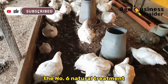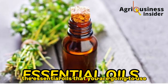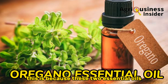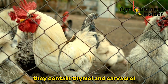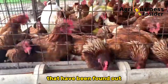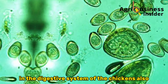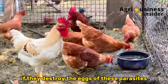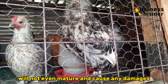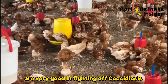The sixth natural treatment to eliminate Coccidiosis from your chickens is essential oils — specifically thyme essential oil and oregano essential oil. These two essential oils contain thymol and carvacrol, which are among the best compounds found to destroy the eggs of Coccidiosis parasites in the chickens' digestive system. By destroying the eggs, the parasites will not mature and cause any damage.